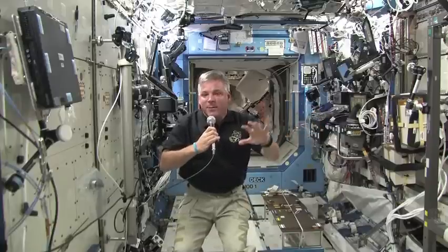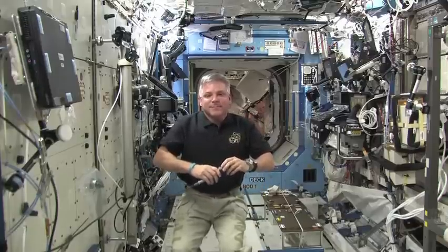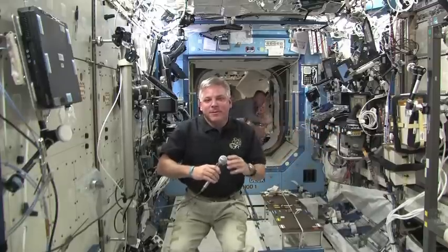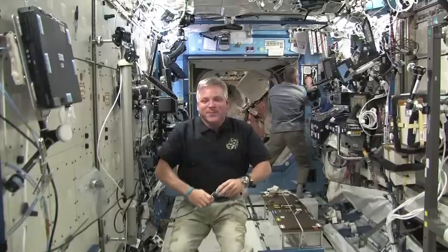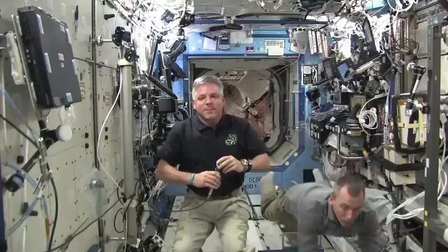I apologize for some of the background sound. Normally we try to do these PR events in a more isolated location, but we actually have a lot of activity going on right now in the space station. We're working on CEDRA, we're doing transfer, and we're doing a whole bunch of other stuff. I'm wondering what your thoughts are about the future of human space flight when it comes to NASA, and what role you might like to play in that future.